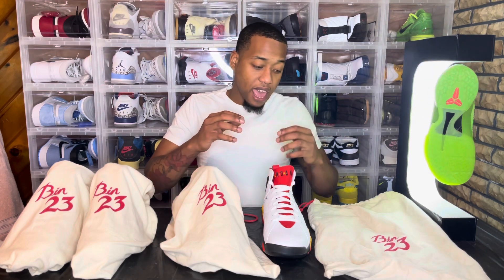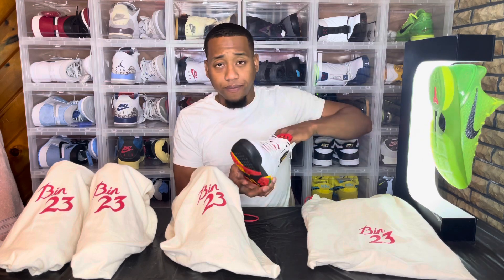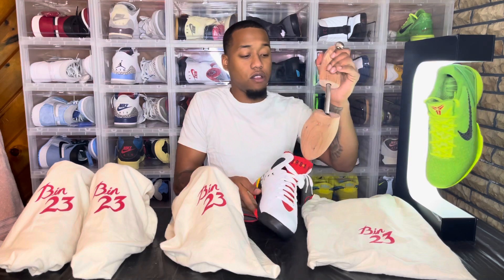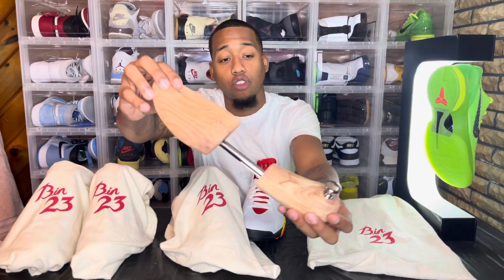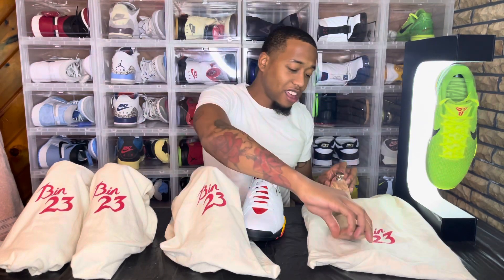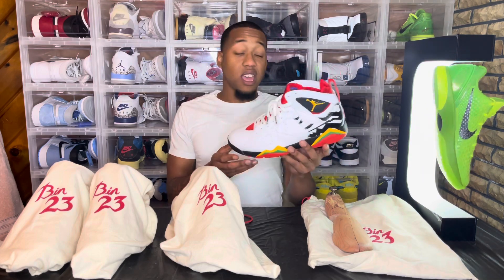Right now it came with the OG box, of course it came with the dust bag — each sneaker has its own dust bag — and it also came with a wooden shoe tree with the Jordan logo on the heel. So I got everything that the sneaker has but the box, and I'm really not too upset about it because I caught it for a great price, and these are sick.